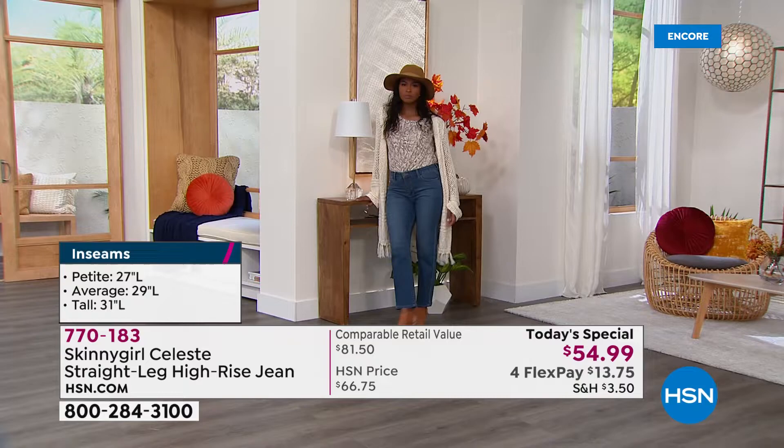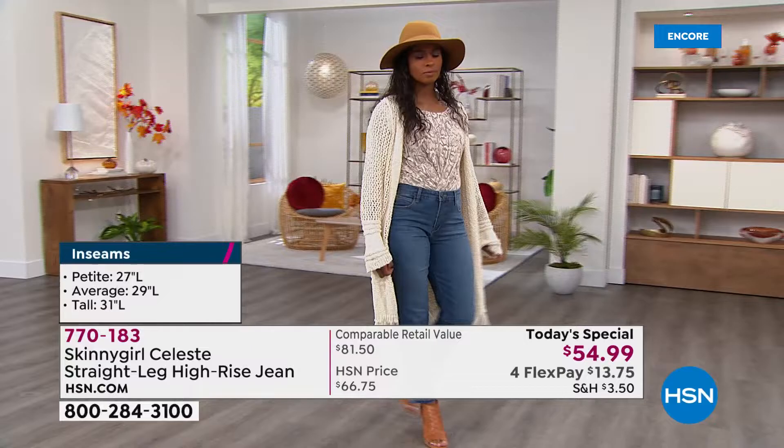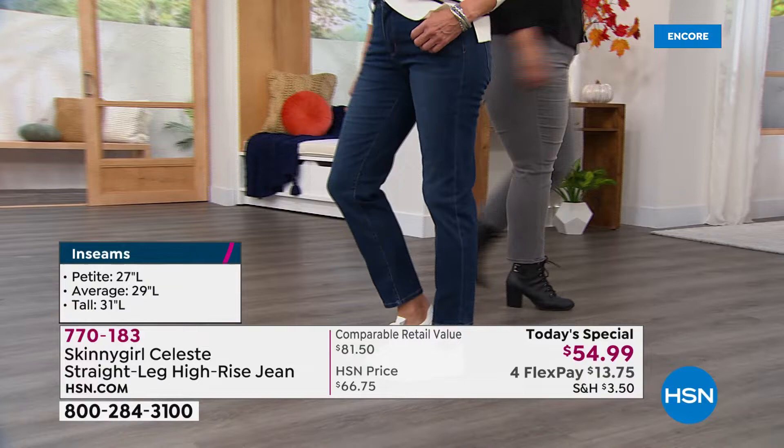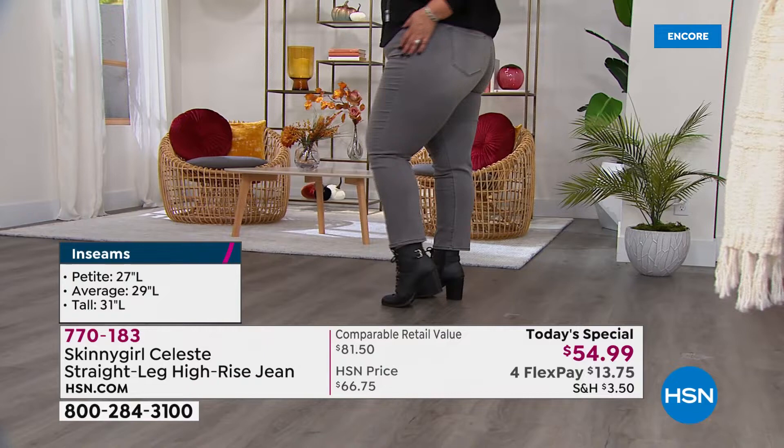Bethany's line has grown so quickly — we are now able to do three different lengths. At the beginning it was one length only, but the demand has gotten so strong for your line. This is a special night to get petite 27 inches, average 29, or tall 31 inches. Callie is a size 18, an XL or 1XL. Jan is in the medium indigo — she goes between small and medium, so an eight. Dania is in the lighter shade of indigo and she is a six, sometimes a small or medium.